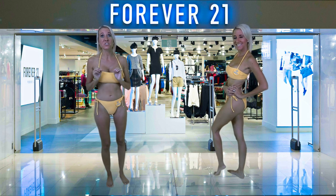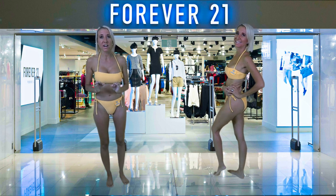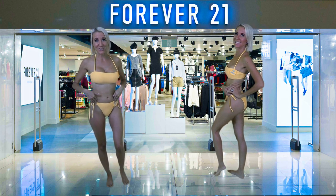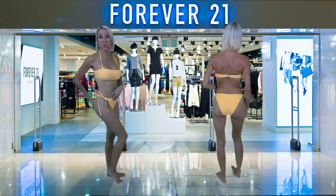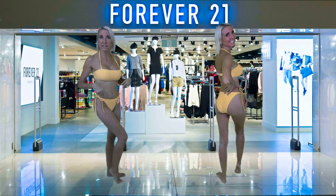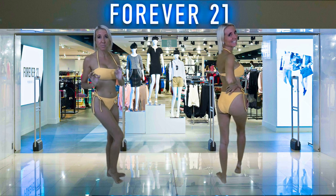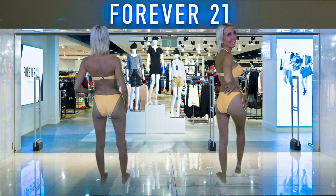Forever 21 is so great because you don't have to wait for a sale — every day low prices. All of their items are affordable, especially their swimwear, and it is high quality. I'm very impressed with the quality of the bathing suit and the fit has been really nice and very true to size, so it should be easy for you to head out and pick out some of your favorite bathing suits to try on.